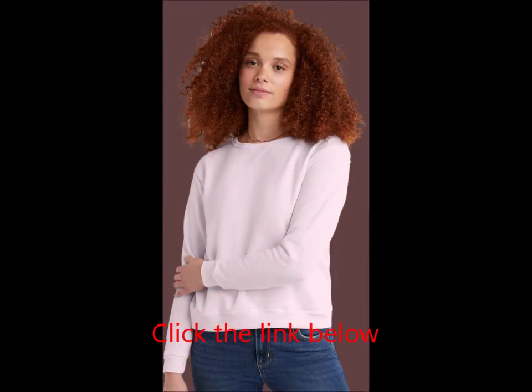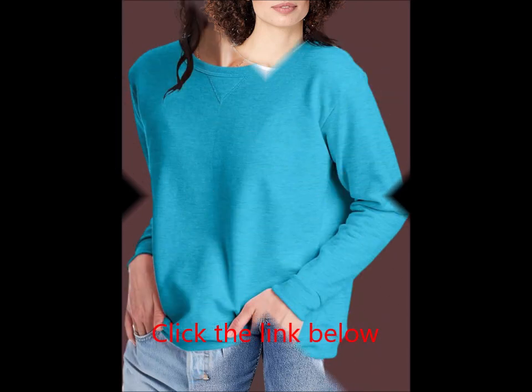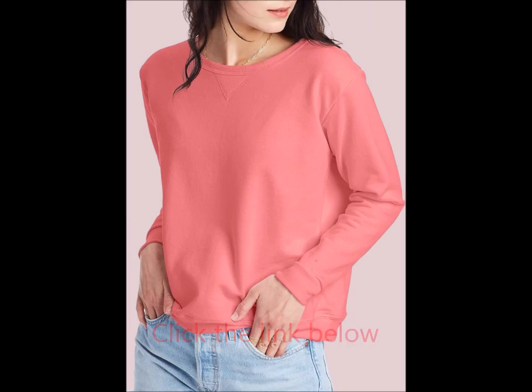Easy Care: Machine washable. Just toss it in cold water and tumble dry on low for hassle-free laundering. Whether you're lounging at home or out running errands, this Hanes Fleece Sweatshirt is your new go-to for comfort and style. Available in a variety of colors, it's easy to find one that fits your wardrobe perfectly. Add this classic to your collection and enjoy both warmth and style.